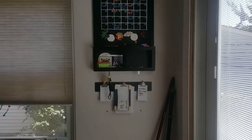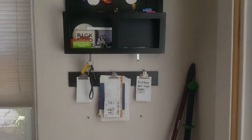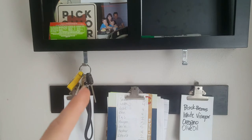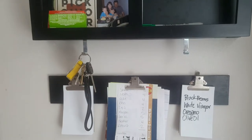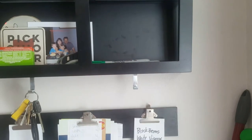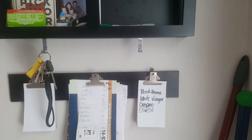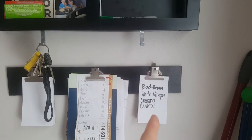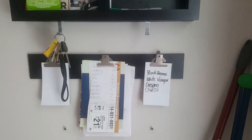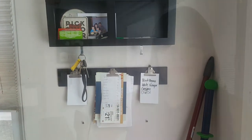This is my family command center, and the most important part is this little hook right here — I lose my keys all the time if I don't have a place to put them. My husband also likes to use this space to put his wallet and sunglasses; he's not here right now, which is why it's empty. I also keep a little ongoing grocery list right here so I know where it is when I need to run out the door and grab it.